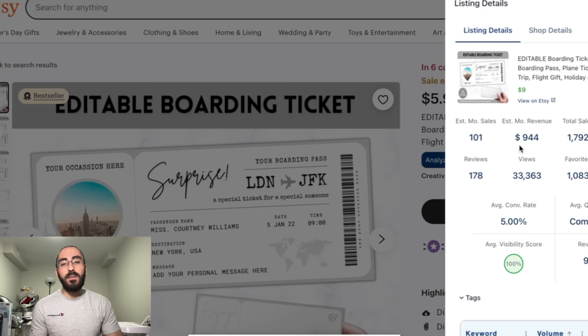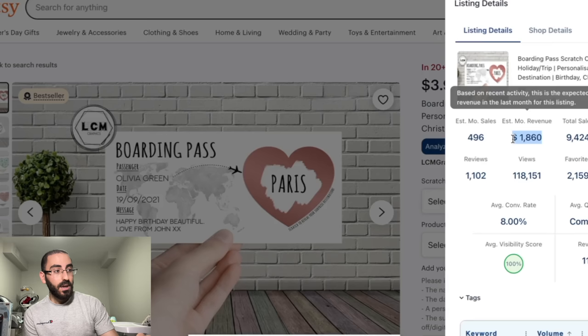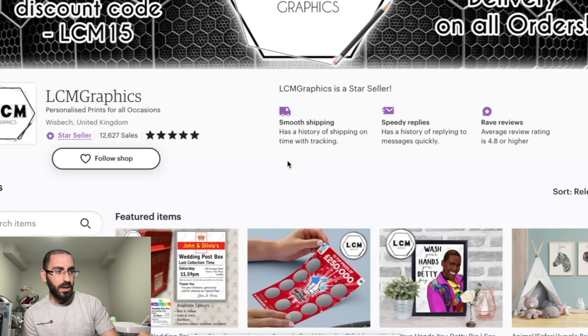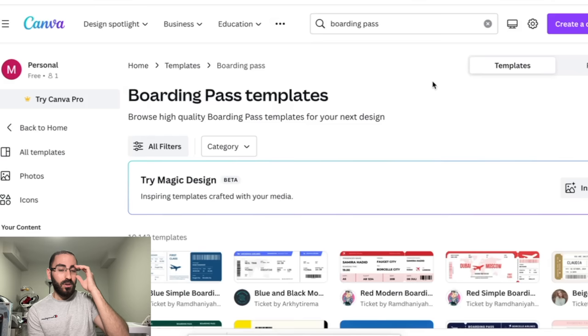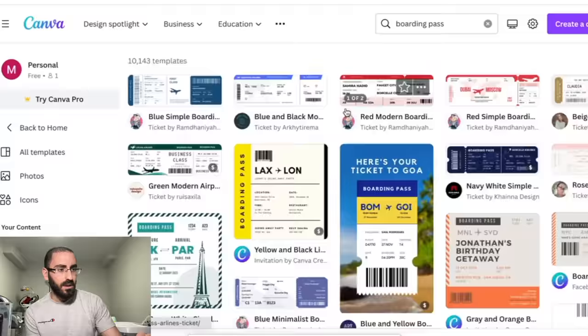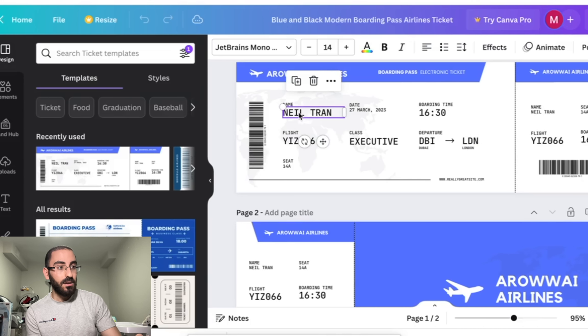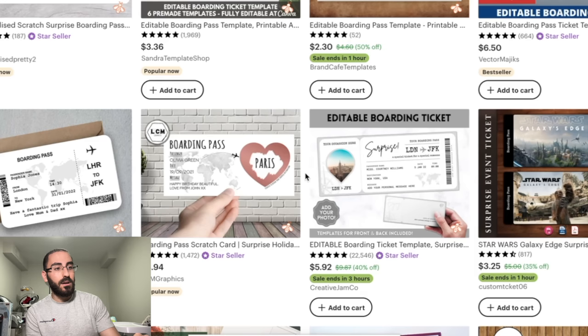If you have multiple listings of these and people are buying them, $1,000 from just one listing every month is not bad. One listing I clicked had around $1,800 in profit and sales every single month. This store overall has 12,000 sales for 53 products — very good, just selling tickets and boarding passes. How do you create these? I just took the super lazy route and went on Canva, typed in 'boarding pass,' and there are already 10,000 templates. Just pick whichever one you want, edit the name — I put Mohamed, which is my name — add boarding time and class details, and the barcode is just hilarious. People actually buy this. Just go on Canva, download it, get the template, and send it to customers.